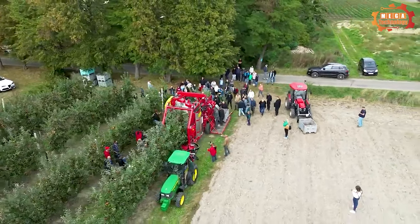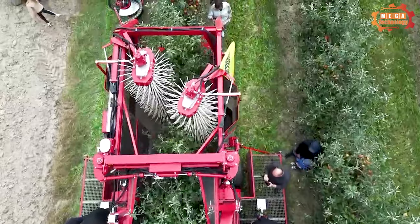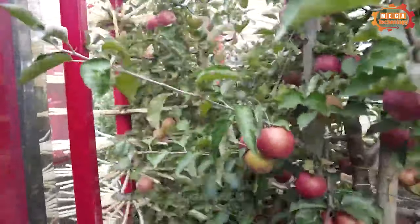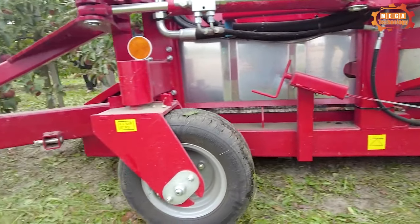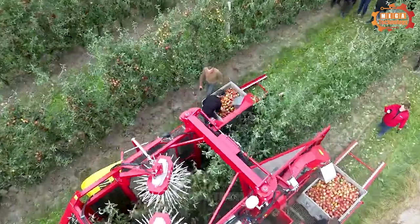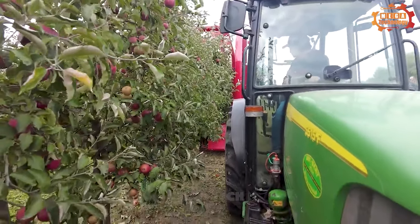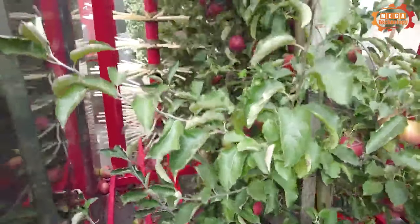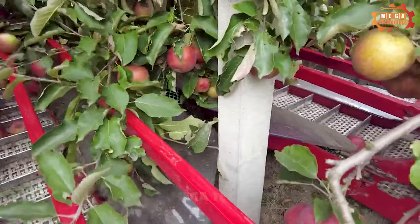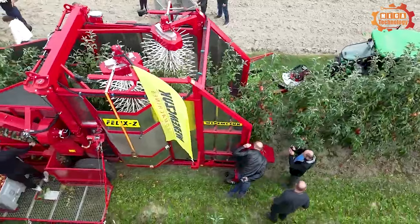Let's explore a type of agricultural machinery that can completely change the way of production, which is the Victor Z. Victor Z is a specialized harvester designed to harvest strawberries, blueberries, and other berries. The machine is designed to operate on farms with an area of several dozen hectares and a minimum distance between rows of 3.5 meters.